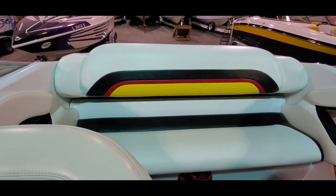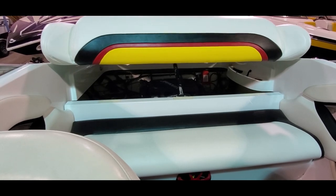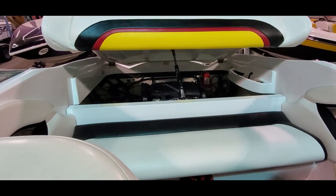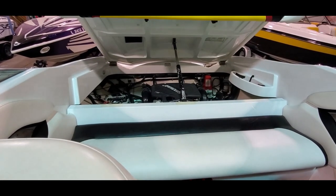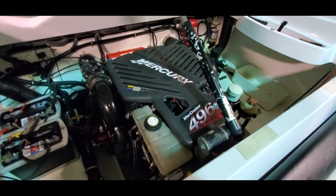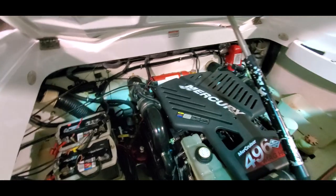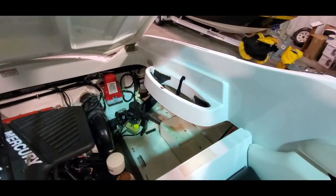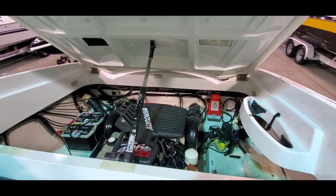Push button power engine hatch goes up smooth. This one is equipped with the MerCruiser 496 Mag HO, 425 horsepower. You've got switchable exhaust, dual batteries. There's also anchor storage over here on the port side. This boat has been dyno tested, fully inspected. She's a strong runner.